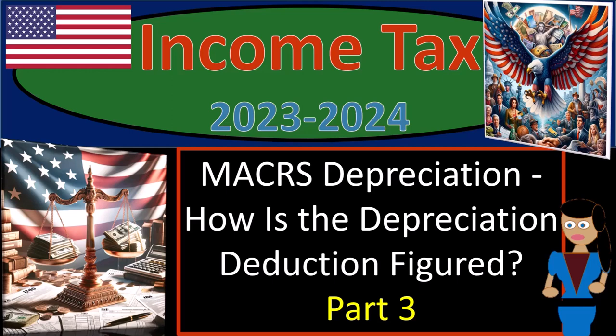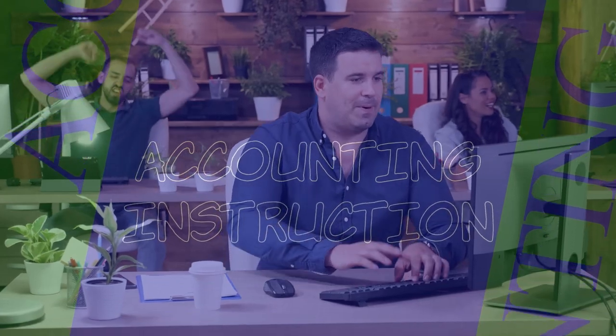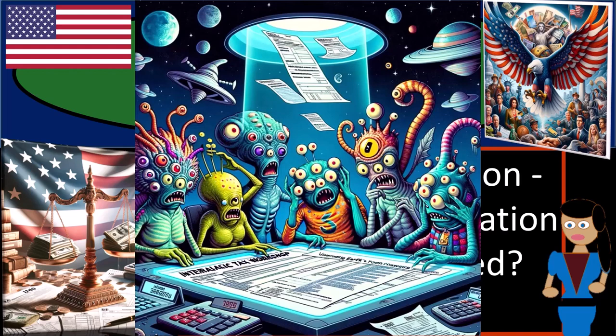Income Tax 2023-2024, MACRS Depreciation — how is the depreciation deduction figured? Part number three. Get ready with some coffee and stay alert so that income tax preparation doesn't become too taxing.